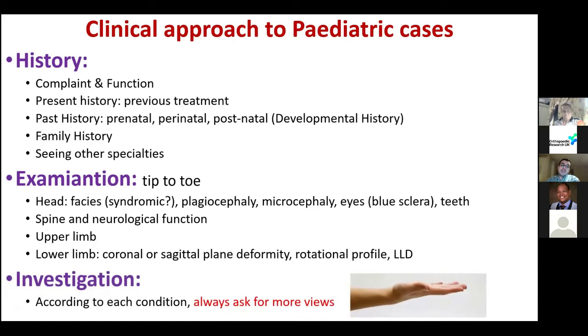Regarding investigations, it's according to each condition — sometimes x-rays, CTs, MRIs. My advice in paediatric cases: always ask for more views. If you're seeing a patient with lower limb deficiency, they may have associated conditions in the upper limb or spine. If you're suspecting something, ask for more investigations. If there's an abnormality at the ankle, check the whole leg.